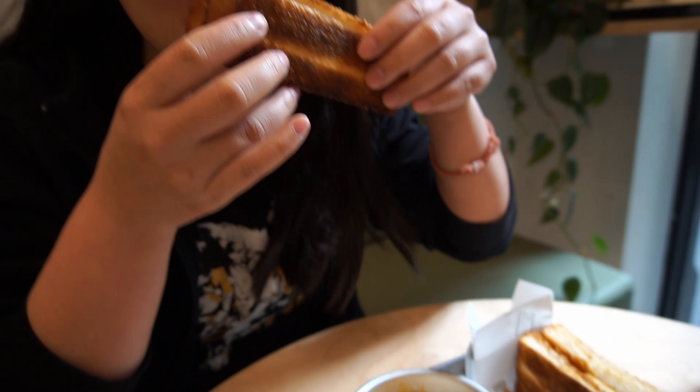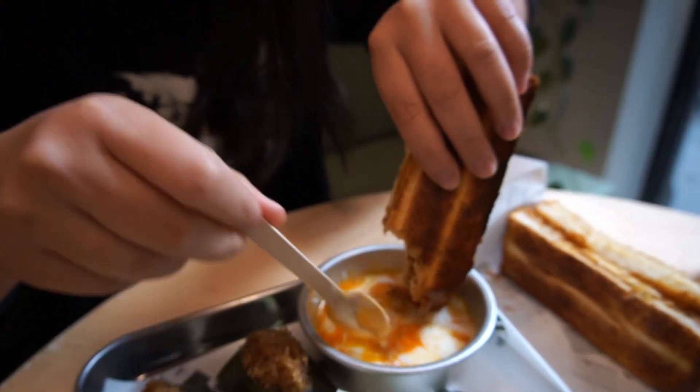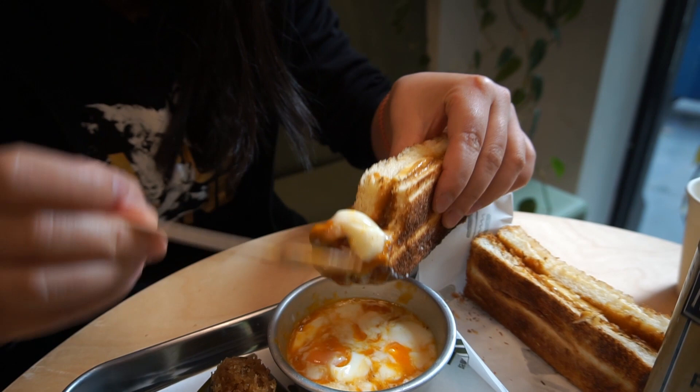You know what's better? Have it with the kaya toast — look at it! So crispy and sweet, and you dip it in your half-boiled egg. That's the Malaysian way. Cover that — oh you need more, way more. Yeah, okay, that's good enough. There we go.